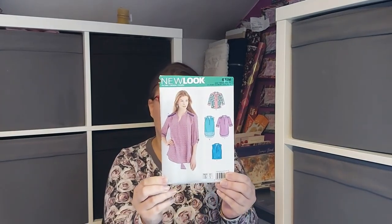The last Big Four one is New Look 6374 — it's a woven blouse, kind of a standard woven blouse, but I do need more blouses in my life. It reminds me a bit of Rhapsody by Love Notions, or maybe Harmony — it might be more similar to Harmony. It looks nice and it was about £4, so I thought I'd give it a try. It has a bust up to 44 inches and hips up to 46 inches, and it's for woven fabrics.